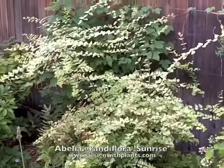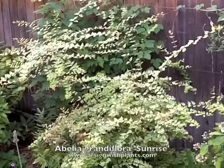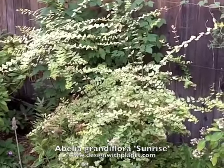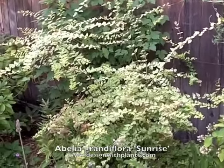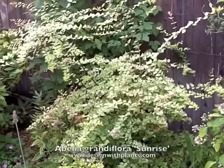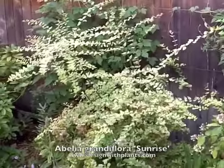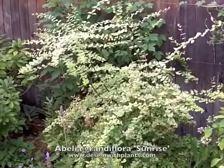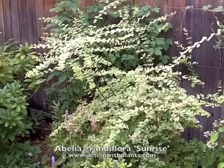Most Abelias are left alone by deer. I've seen some in very heavy deer areas and they're generally left alone, so if you've got a deer situation, certainly try Abelias. In general, it's just a nice medium-sized shrub that's easy to control if you want to keep it around three or four feet tall.